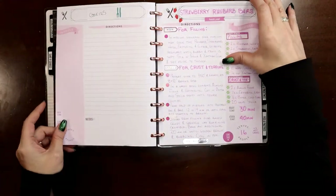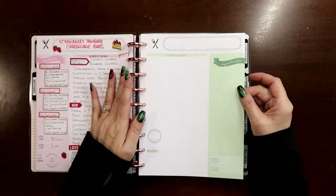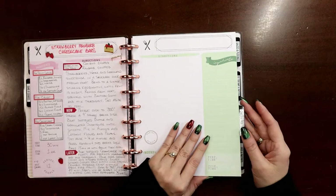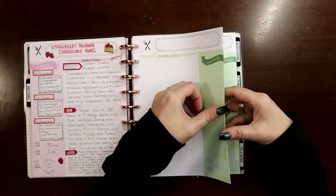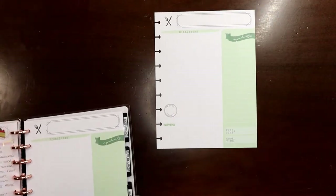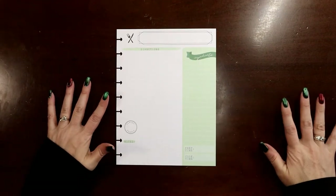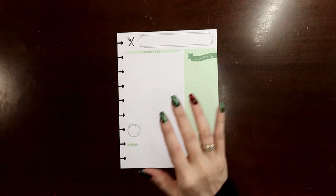This is obviously going in the cookies section. A tip for your recipe planner: put like recipes on opposite sides of a page. That way, if you ever want to divide up your planner, it's easy to move that page into a new section. For example, put a Christmas cookie on one side and another Christmas cookie on the other, or traditional lasagna on one side and a white seafood lasagna on the other, so the page can move when you need to expand your recipe book.